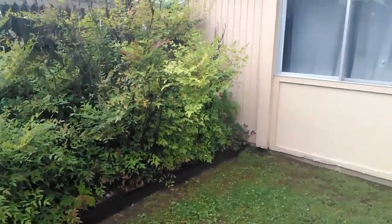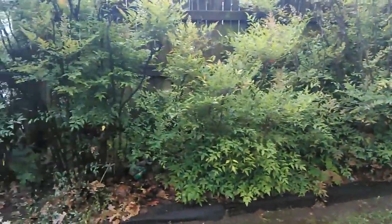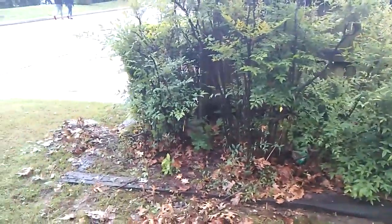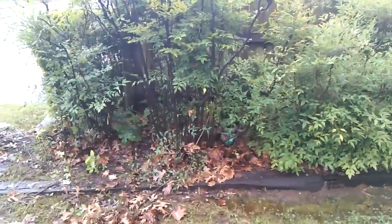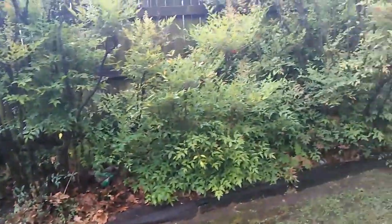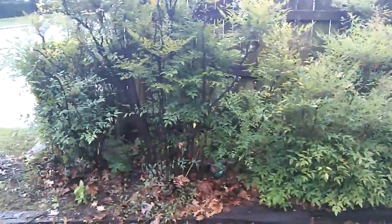Trimming hedges — or I should say, making them look better. I don't know what the heck this is called, but they haven't been touched in years. Trying to cut the bottoms back, get all the leaves out of there, make it look a little more decent. Project for today.